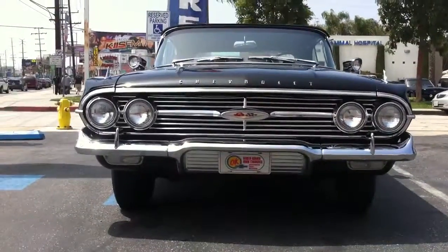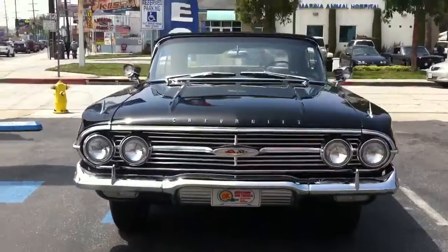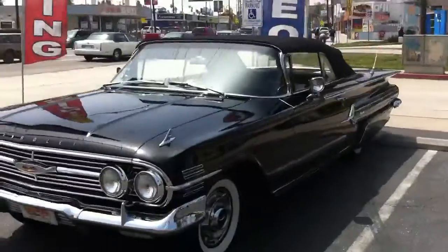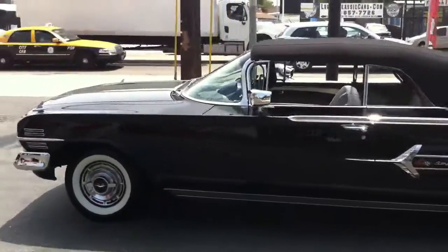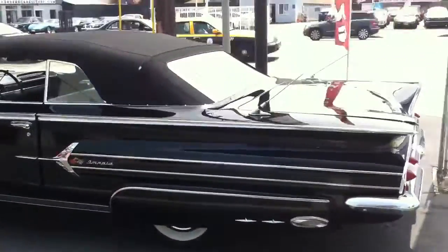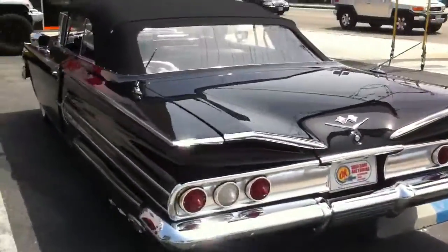Just got done doing a full custom audio system on our customer's 1960 Chevrolet Impala convertible. Just got done from a full frame off restoration. Perfect paint job, perfect chrome to the tee.